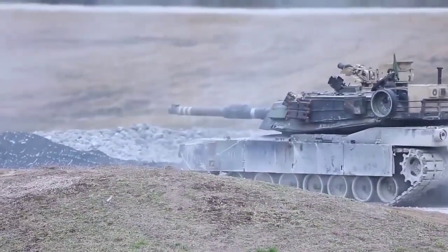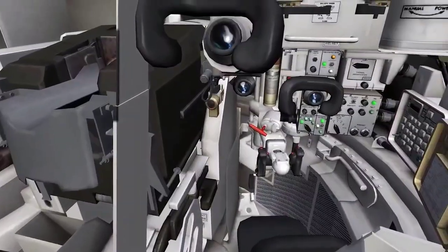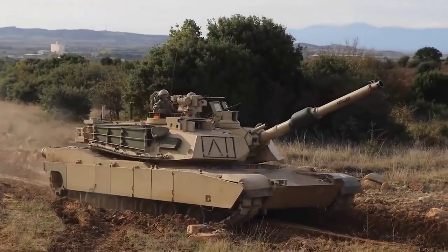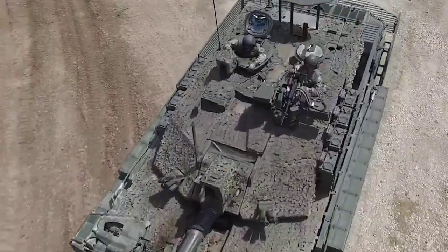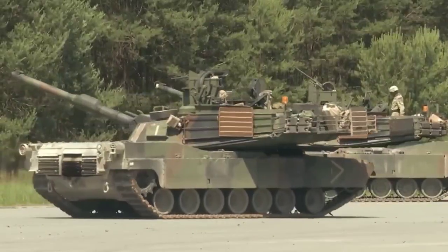With the M1, there were so many improvements, like the gasoline-powered turbine engine, ballistic computer, an angled turret, and many other improvements introduced. It was a fantastic design that deviated from this series. The changes made the M1 tank more protected, quicker, sleeker, and able to fight at night. It was a substantial upgrade in every way.